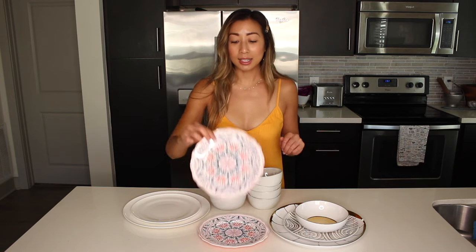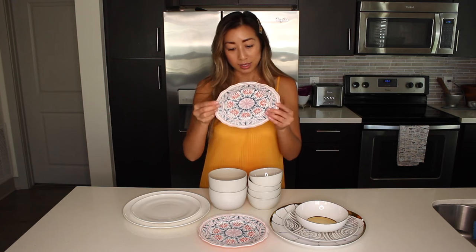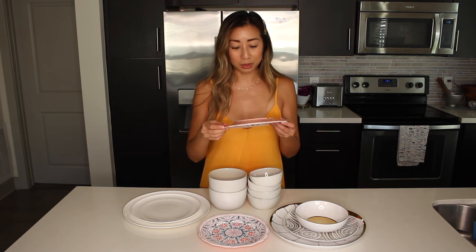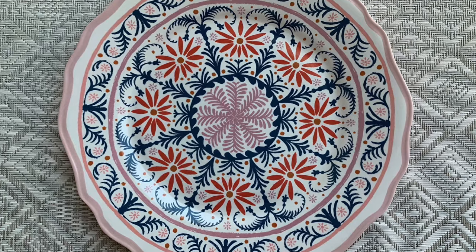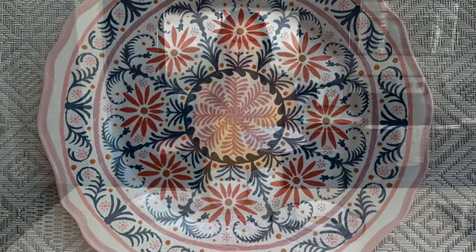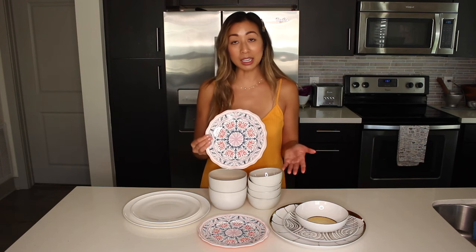We're going to start with these plates. These are plastic plates — I got these from Target. They still have a sticker on the back because I couldn't get it off, but these were $1.99. I love having plastic plates because I go on a lot of picnics and eat outside a lot. They're pretty durable. I like them because they're cute, but if they get ruined, not a big deal. Great for outdoor use.